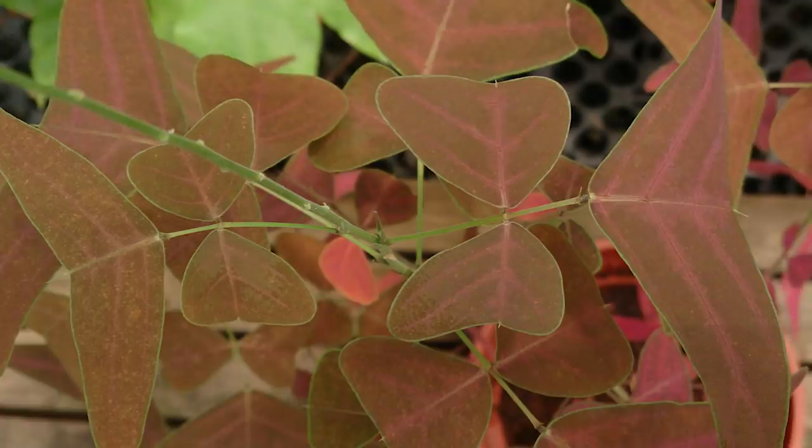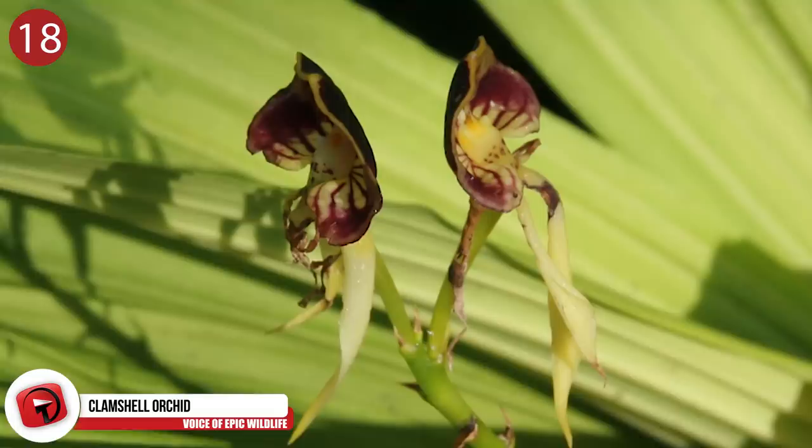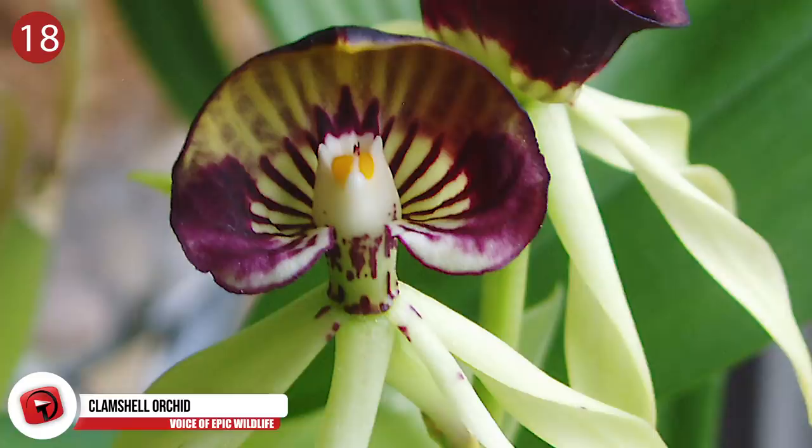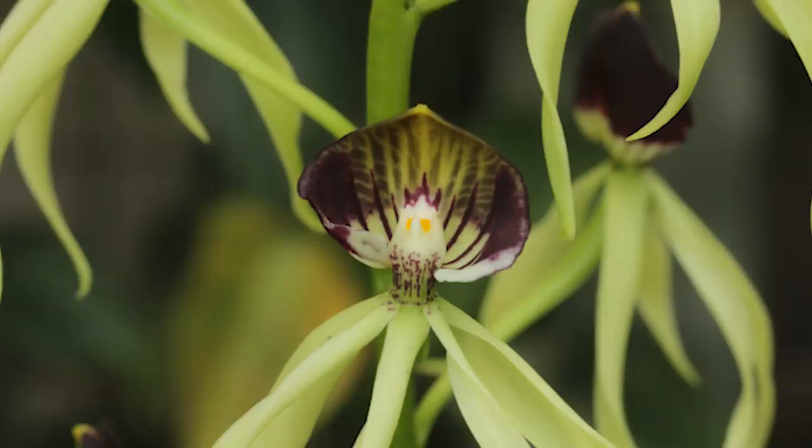Number 18: Clamshell Orchid. In Belize, this plant is also known as the black orchid and is the country's national flower. The clamshell name refers to pseudobulbs with a hood-like shape that grow from the plant. In addition to Central America, these plants are found from the West Indies to southern Florida, where there's a rare variety that can self-fertilize and doesn't rely on pollinators.